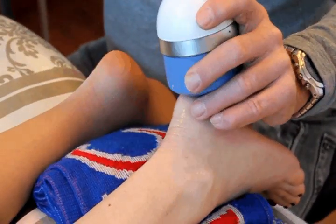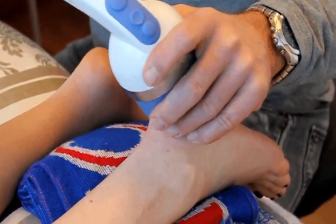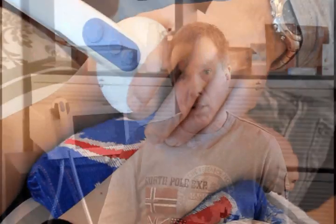The success rate of heel spurs is very high — about 85 to 90% are getting well with this treatment. A little bit lower with the Achilles, and about 70% success with the shoulder problems.